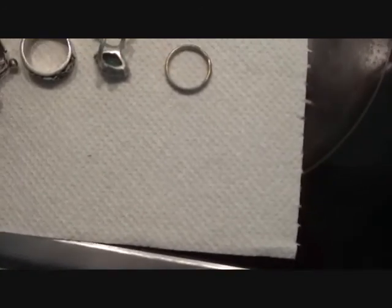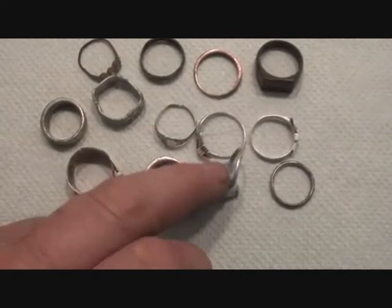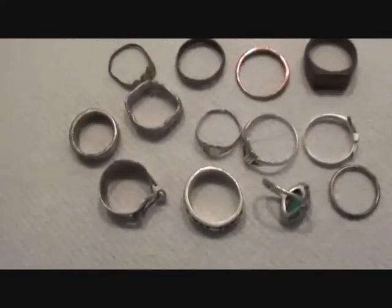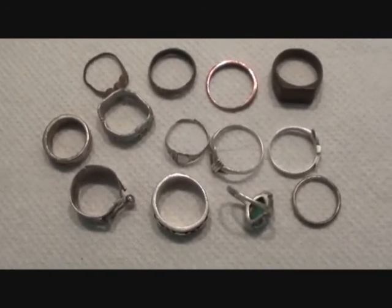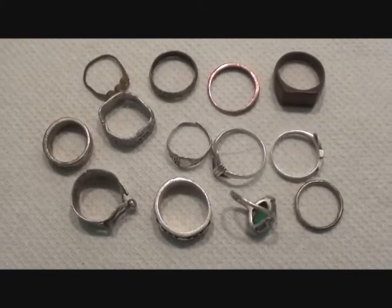It is silver — if I can find it in there — look, see, 925. So there's a nice collection of old bronze, copper, and silver rings. If you want part of the history, there you go. Thanks for watching and good luck with the bidding. Bye!